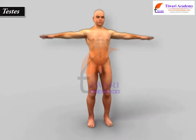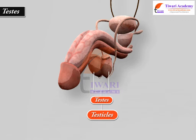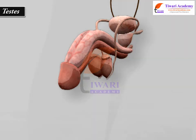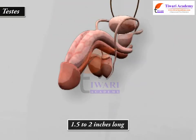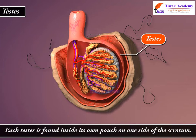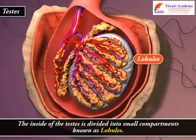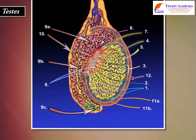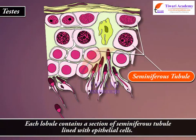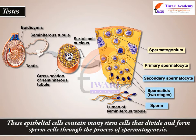Testis. The two testes, also known as testicles, are the male gonads responsible for the production of sperm and testosterone. They are ellipsoid glandular organs around 1.5 to 2 inches long and an inch in diameter. Each testis is found inside its own pouch on one side of the scrotum, and its interior is divided into small compartments known as lobules. Each lobule contains a section of seminiferous tubule lined with epithelial cells, which contain many stem cells that divide and form sperm cells through the process of spermatogenesis.